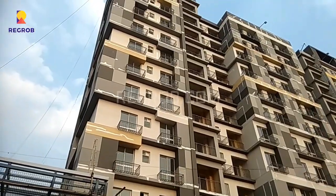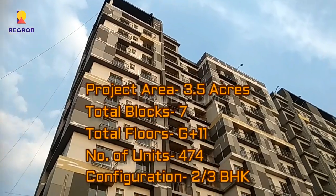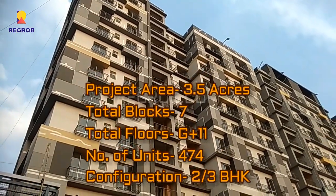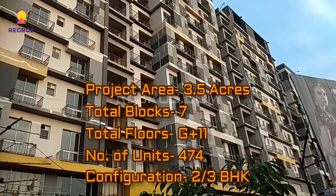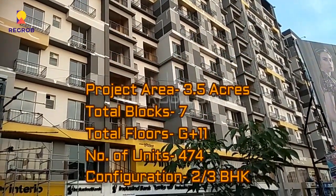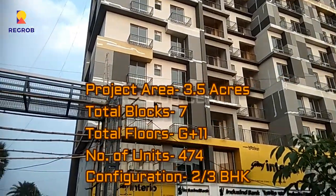Now we talk about this project in detail. It is spread across 3.5 acres of land and it carries 7 elevated blocks with G plus 11 number of floors. There are a total of 474 units and it offers 2 and 3 BHK flats.